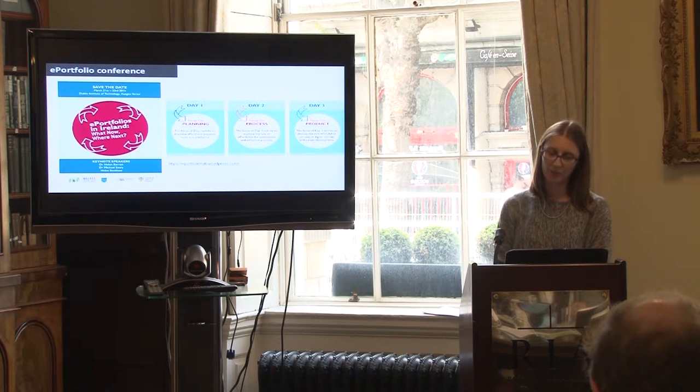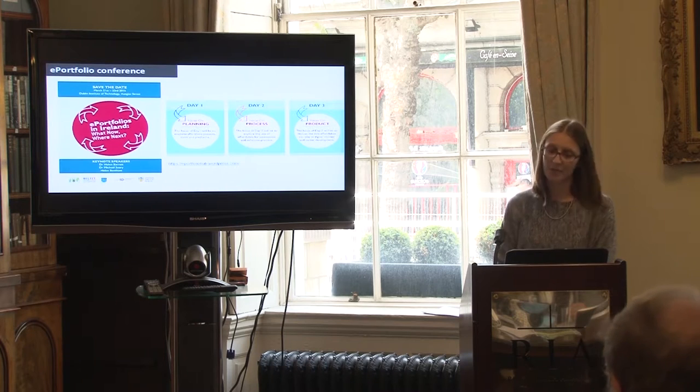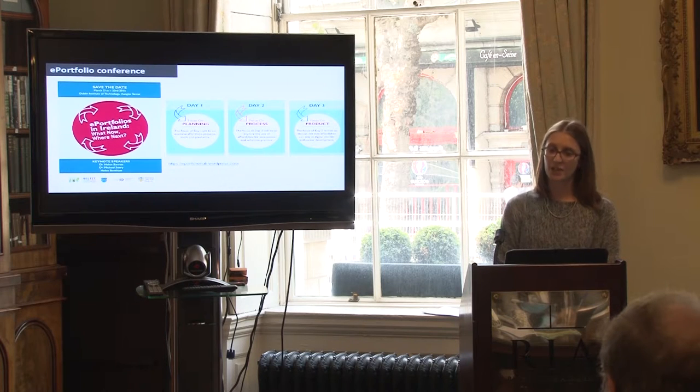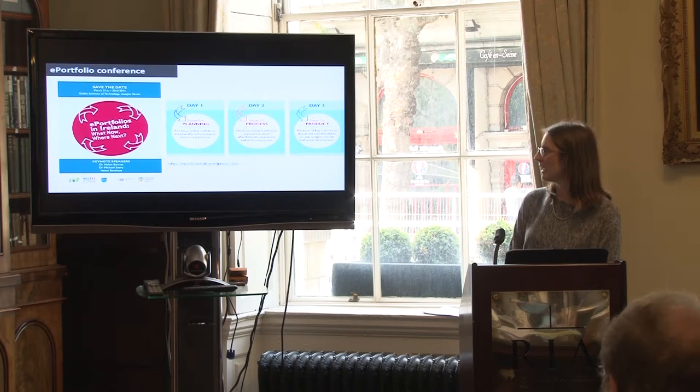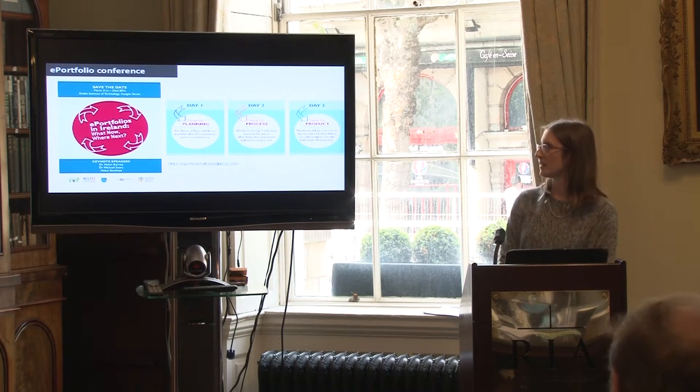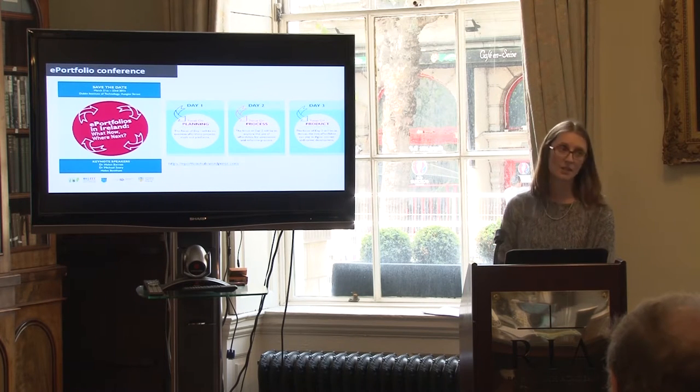The ePortfolio conference took place in DIT from the 21st to the 23rd of March. This three-day event focused on sharing learning and practice about ePortfolio use, centred around three themes: day one on planning, day two on process, and day three on product. International speakers such as Dr. Helen Barrett and Helen Beetham gave keynote addresses, and various speakers from higher education institutions presented on their experience of using ePortfolios. Topics covered included ePortfolio projects, tools and platforms, assessment, reflective practice, digital identity, and career development.